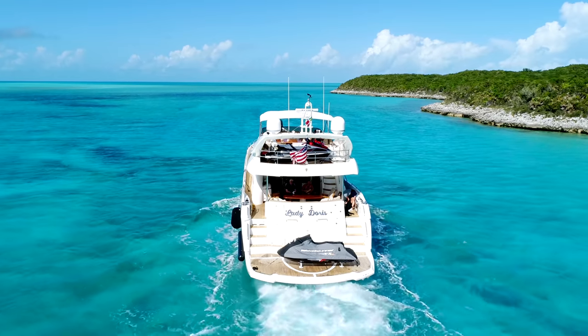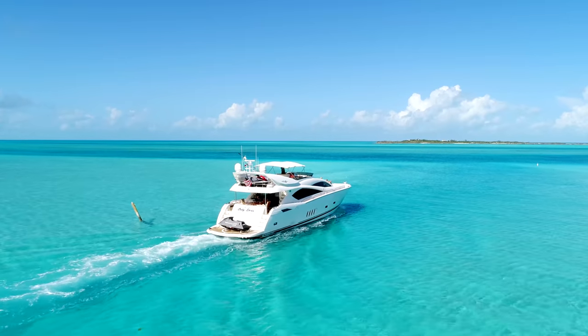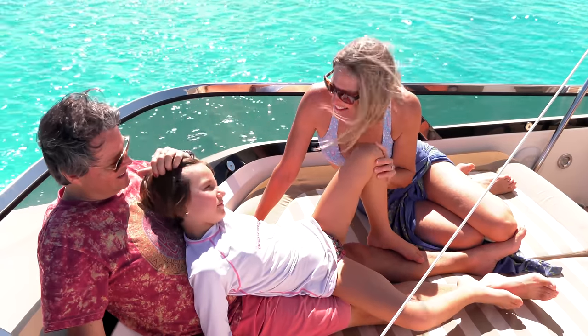Chris, our captain, he knows these islands like I can't imagine many people do.